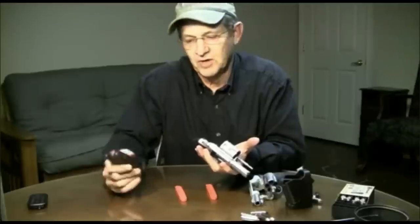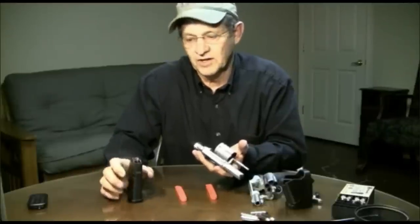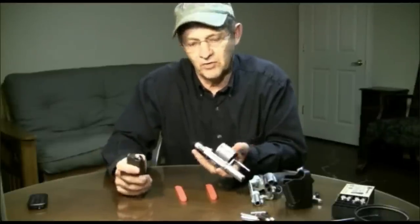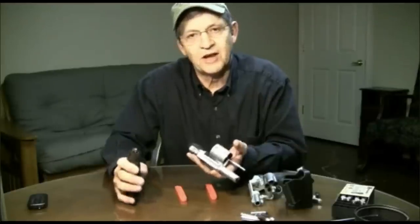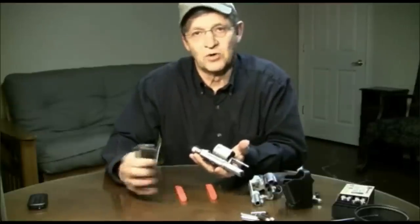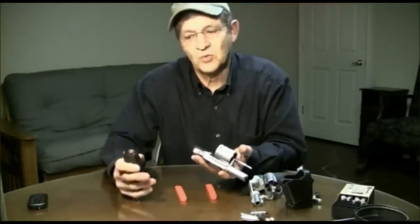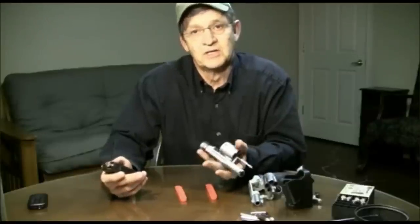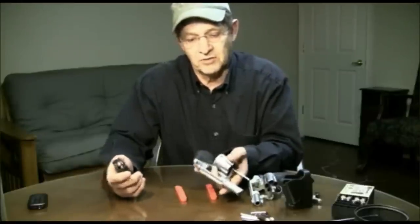You can use any .40 caliber magazine, but we're going to use a Glock because that's what I've got loaded right now. As we talked about in the last video, if you're carrying a Glock 23 as your primary and carrying this as a backup, one set of magazines works for both guns. So that is one advantage this may have — maybe it doesn't for you, but it does for me. Let's see how easy this is to speed-load.